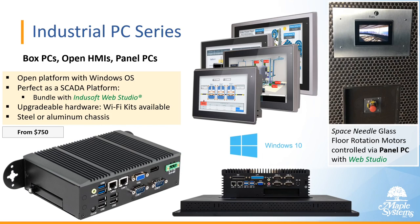Here we see an example of how a customer is using one of our panel PCs — this is an installation at the Space Needle, where they recently installed a rotating glass floor. What controls the rotation and the motors is a Maple Panel PC with Web Studio.